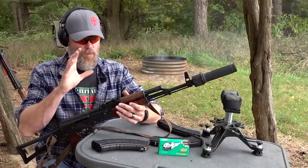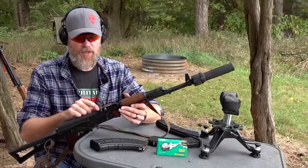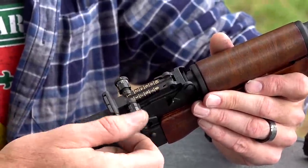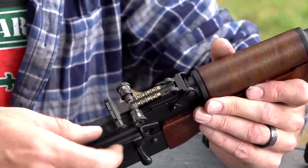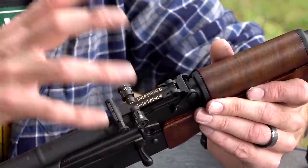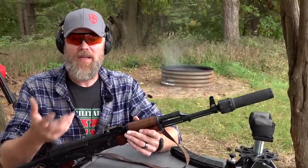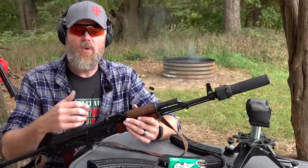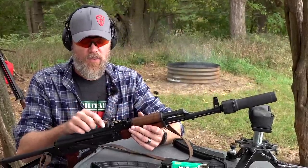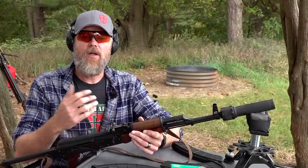What the Russians also did when they developed the PBS-1 and the subsonic cartridge to go along with it: they developed a rear sight that most people, myself included, don't really understand how it works. It has a series of cams and elevation adjustments, windage adjustment like an RPK, and cams for elevation adjustment. In theory, this rear sight was intended to allow a Spetsnaz operator or KGB operator — this was never intended for frontline troops — to switch between supersonic and subsonic loads and calibrate their sight accordingly.